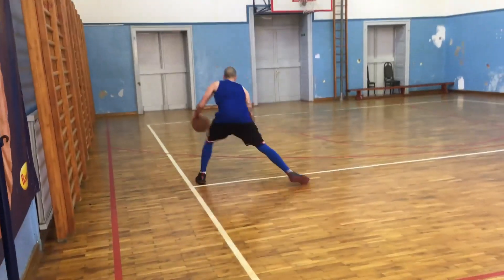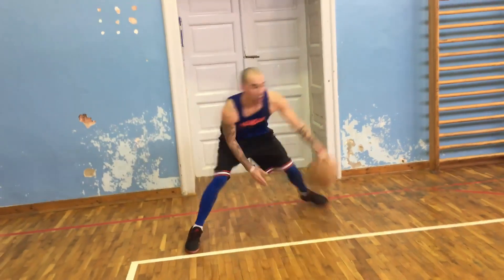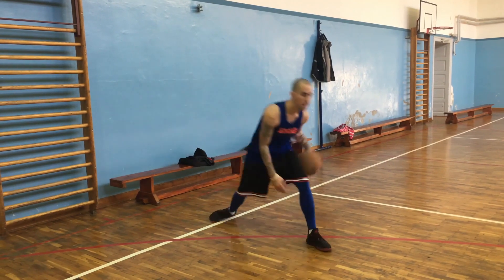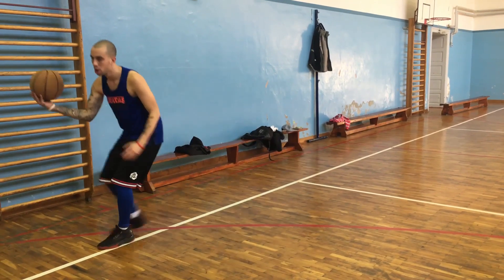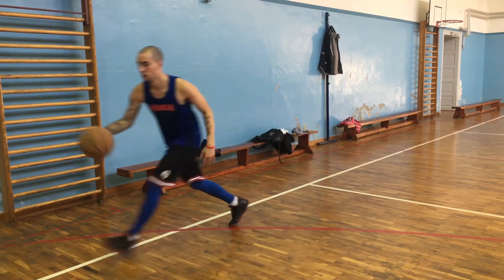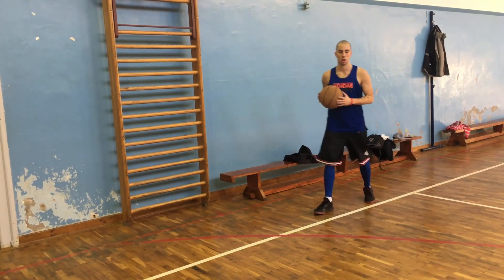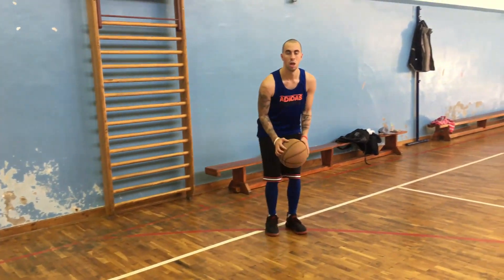Ova kombinacija nije uopšte ništa zahtjevna jer se sastoji samo iz tri promene — samo je morate jako dobro naglasiti i morate biti što eksplozivniji kako bi uspeli protivnika što lakše da izbacite. Prvo treba da uradite promenu kroz noge i da što jače naglasite, kako bi protivnik pomislio da želite na tu stranu da idete. Zatim crossover, koji također morate jako da naglasite. I na kraju zadnju promenu sa step backom. Ako sve uradite kako sam vam rekao i objasnio, protivnik će se sigurno pogubiti i neće moći da vas isprati, a vi ćete imati otvorenu poziciju za šut ili čak da krenete driblingom ka košu posle zadnje promene.